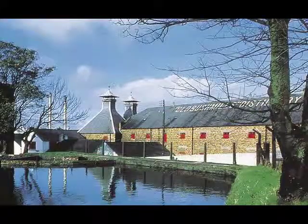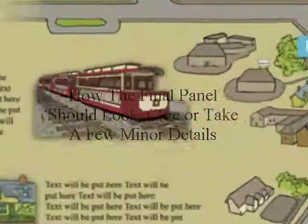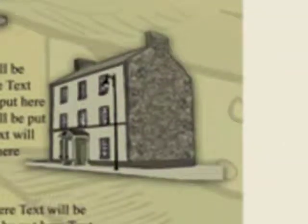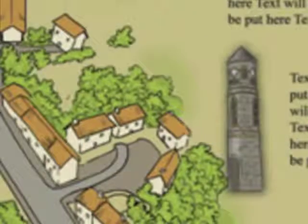Coming up here is the final panel — how the final panel should look. A few minor changes possibly. So here's all the different heritage locations which are going to be placed on the final panel. It's kind of a work in progress at the minute but it's pretty much complete.